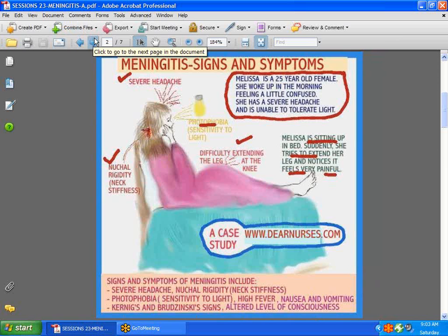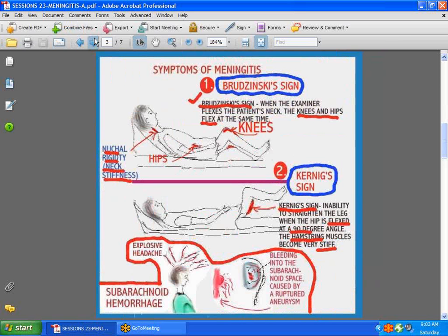Let's discuss a little more about Brudzinski's and Kernig's signs, what you would expect to find. In Brudzinski's sign, when the examiner flexes the neck, the knees and the hips all flex at the same time. In Kernig's sign, what you would expect to find is the inability to straighten the leg when the hip is flexed at a 90-degree angle, because the hamstring muscles have an awful lot of tenderness in that area, so it's just not possible to straighten the leg.